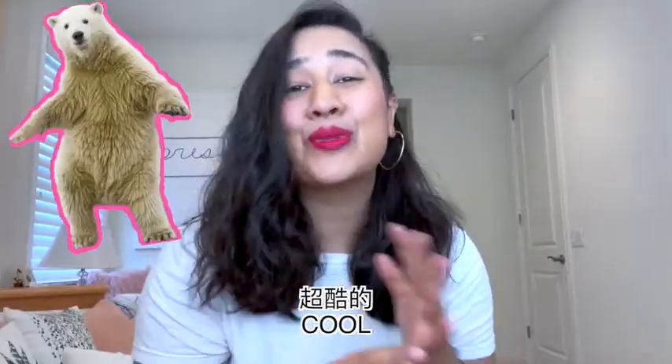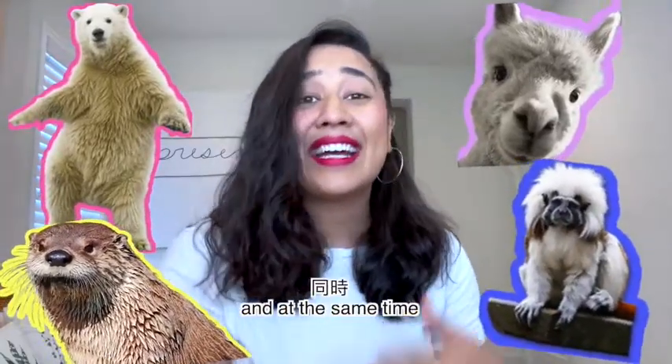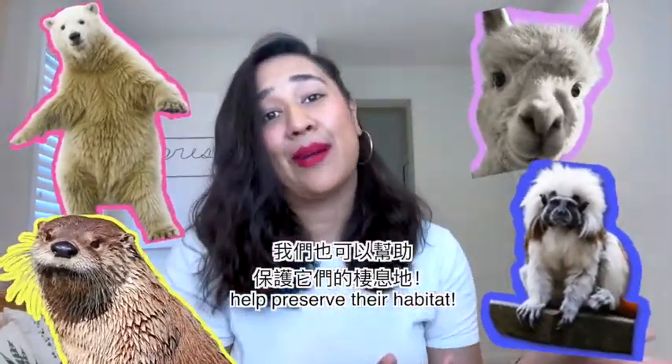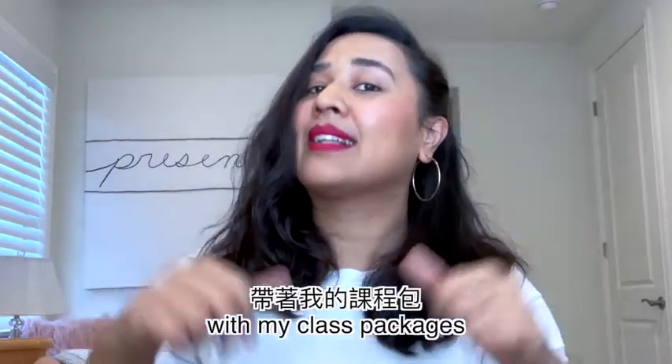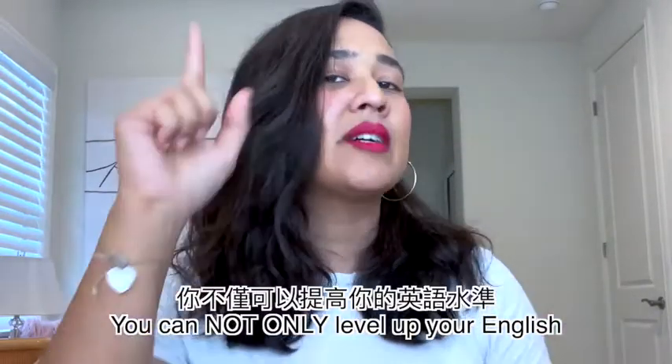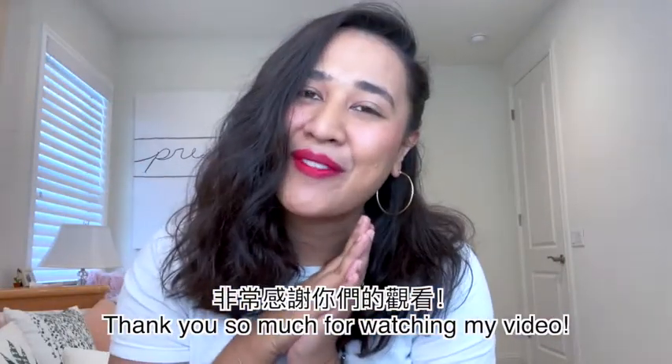There are so many cool, cute, wonderful, different animals that we can adopt, and at the same time help preserve their habitat. So this holiday season, with my class packages, you can not only level up your English but also give back to the community — win-win! Thank you so much for watching.